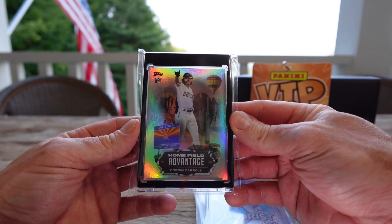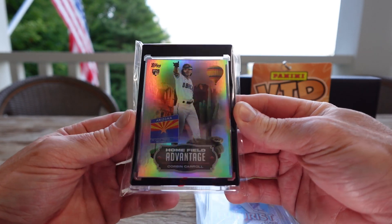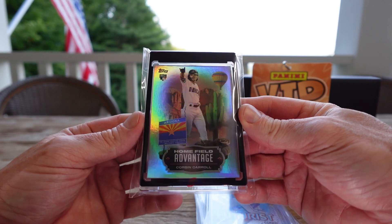And probably the only card I planned on getting, and I got it right away when I was there, is the Home Field Advantage for Corbin Carroll.